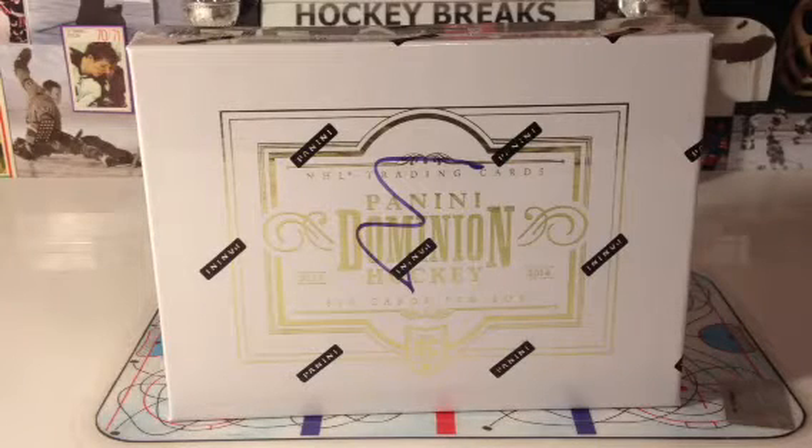Welcome back to Hockey Breaks. We're on case break number 122, video number 2, and we're on box number 3 of this 1314 Dominion case break. So away we go.